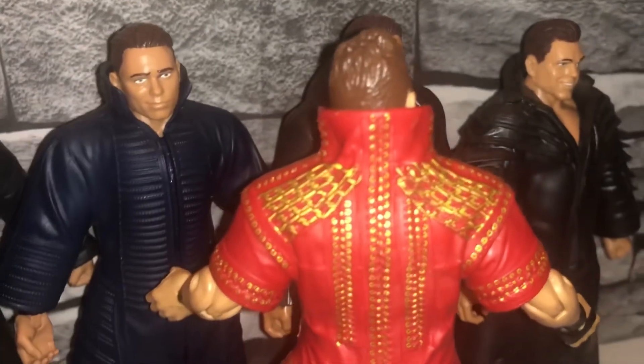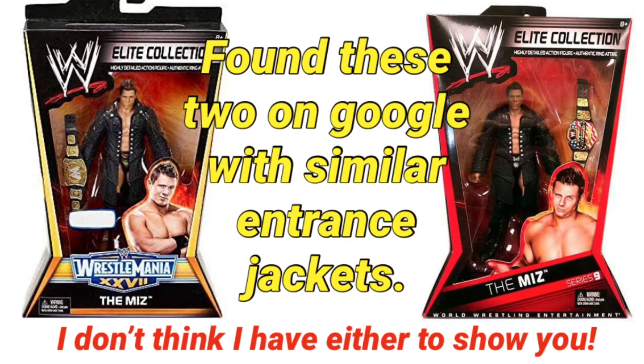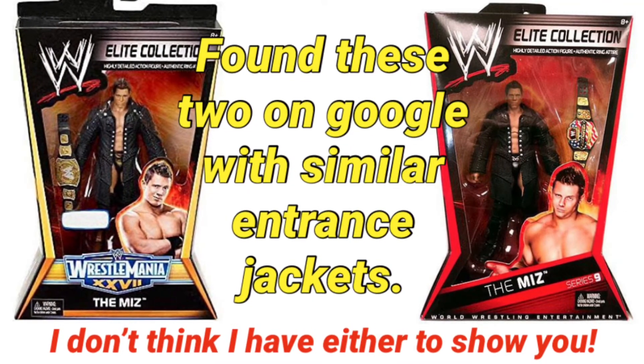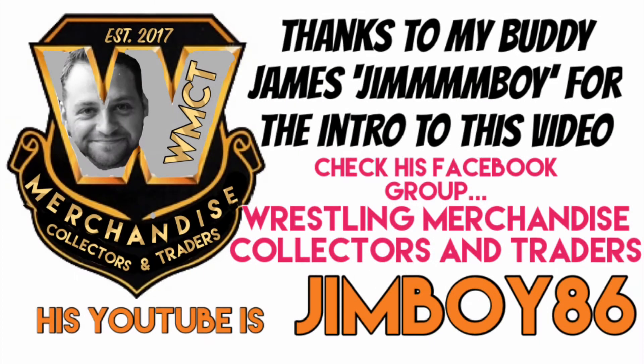That about wraps this video up. I appreciate you still watching - hit the thumbs up or thumbs down, either way it's all good. Do subscribe if you haven't already. I've gone over 100 subscribers now which I'm really proud of, so I appreciate all of you. You've been watching AJWF - thank you.